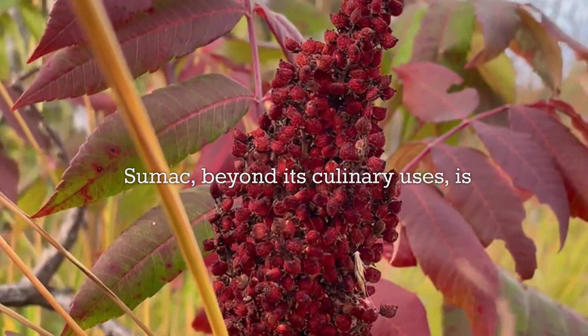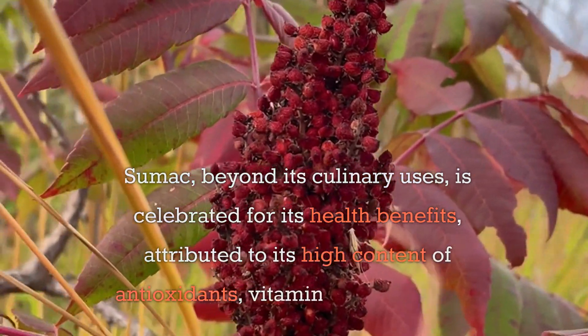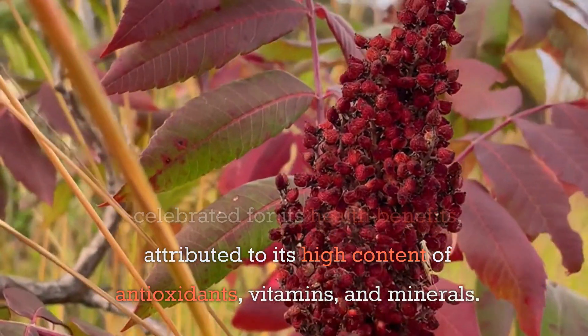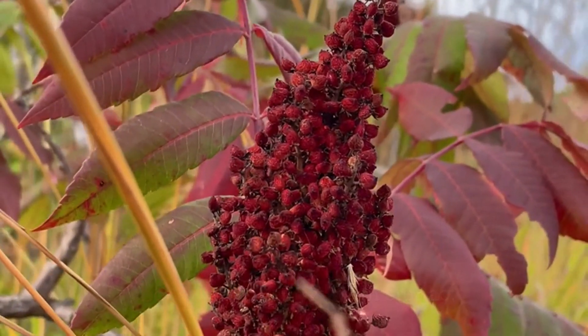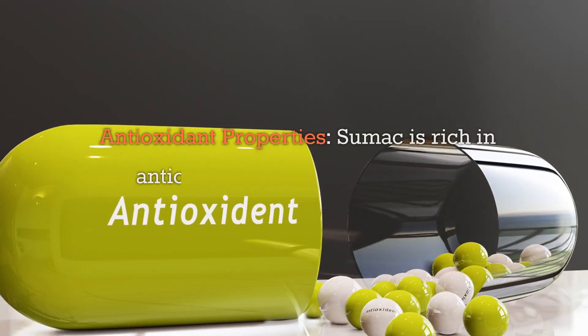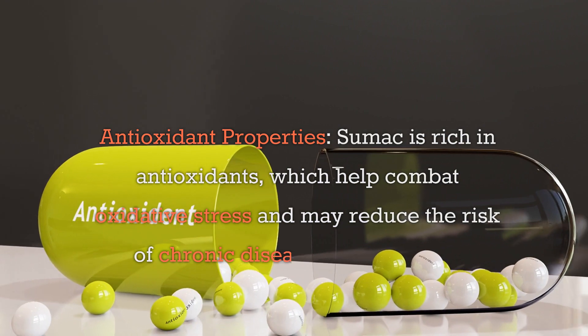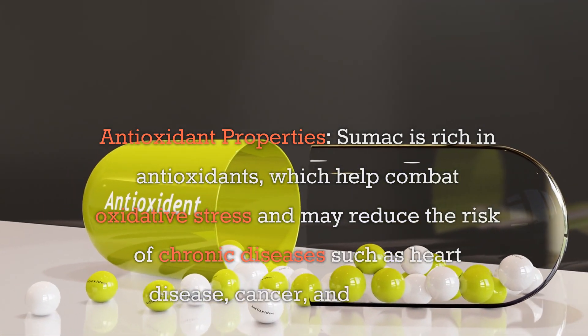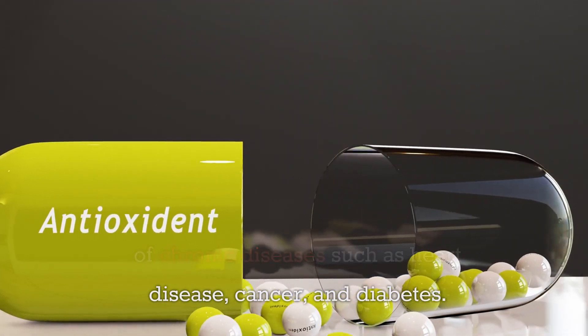Sumac, beyond its culinary uses, is celebrated for its health benefits attributed to its high content of antioxidants, vitamins, and minerals. Antioxidant properties: Sumac is rich in antioxidants which help combat oxidative stress and may reduce the risk of chronic diseases such as heart disease, cancer, and diabetes.